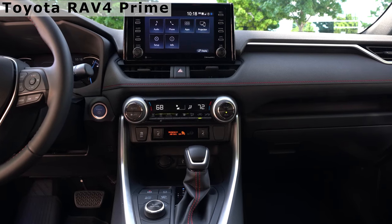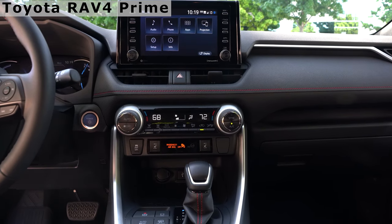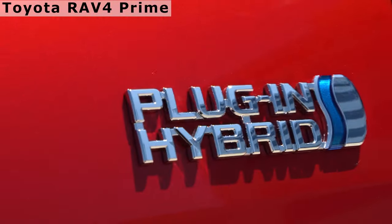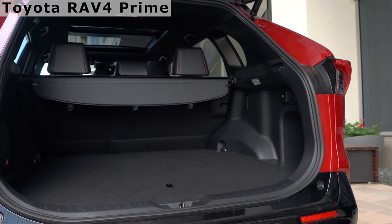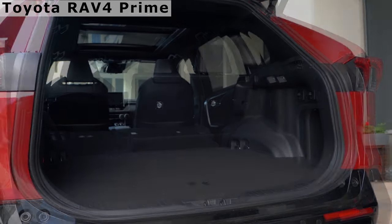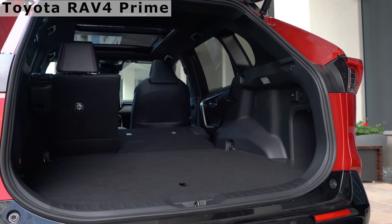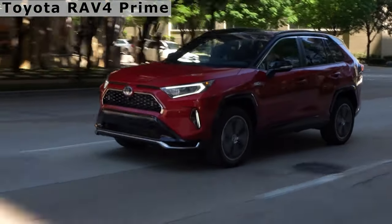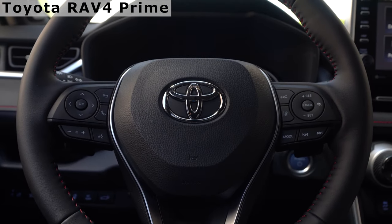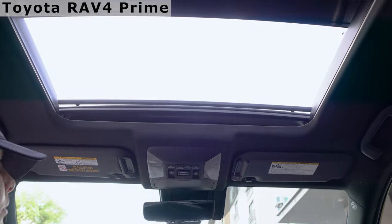It sprints from 0 to 60 miles per hour in 5.6 seconds. The RAV4 Prime comes standard with all-wheel drive, where the rear axle is powered by electric motor only. The gas engine produces up to 177 horsepower and 165 pound-feet of torque, the front electric motor produces 179 horsepower and 199 pound-feet of torque, and the rear electric motor generates another 53 horsepower and 89 pound-feet. This SUV has one of the longest estimated all-electric ranges of any plug-in hybrid, totaling 42 miles, with an estimated total range of 600 miles.